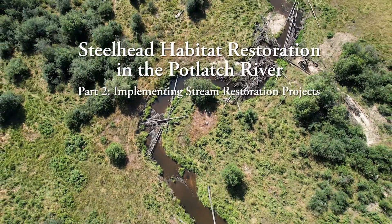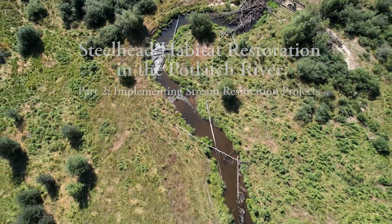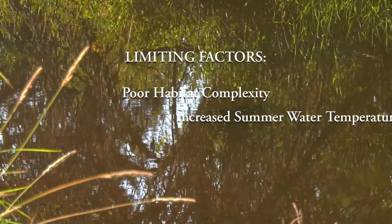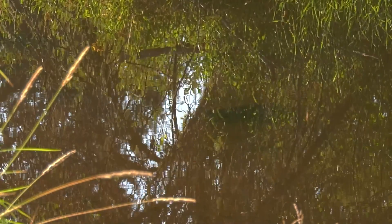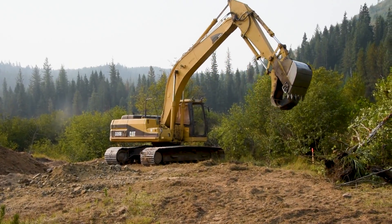In part one of our series we discussed the factors limiting steelhead populations in the East Fork Potlatch River, which included a lack of habitat complexity, increased water temperatures, and increases in fine sediment. In order to address these issues, we conduct stream restoration projects.